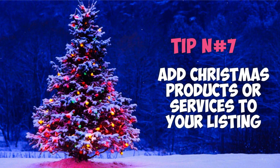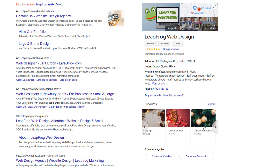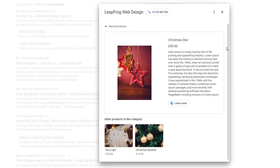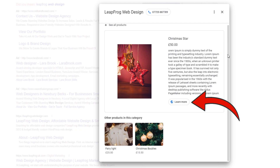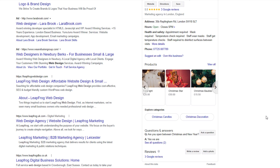Tip number seven: add Christmas products or services to your listing. If you sell products and have a specific range dedicated for Christmas, add them to your listing too. Displaying products on your profile is perfect if you want to showcase what you have in your inventory. There is plenty of room to add a compelling description of up to a thousand words per product, a price and a call to action, and the ability to categorize them. If you've already added products to your listing, you can create a separate Christmas category. The product section is not restricted to just products, so if you provide services, you can also list them in the product section too.